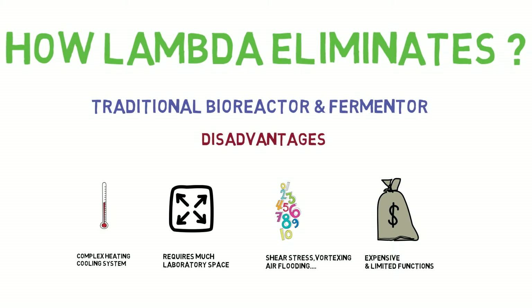Lambda eliminates these problems in the Minofer by introducing many innovations.